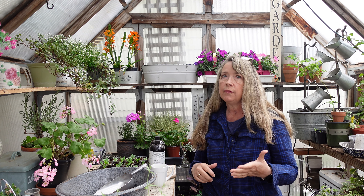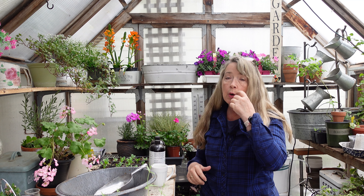Hey garden friends, welcome back to Flower Patch. Today I'm going to talk about something that's been a game changer for me in my garden, and I know you'll find it beneficial for your garden too. Plus it has such ecological benefits that I can't help but share.